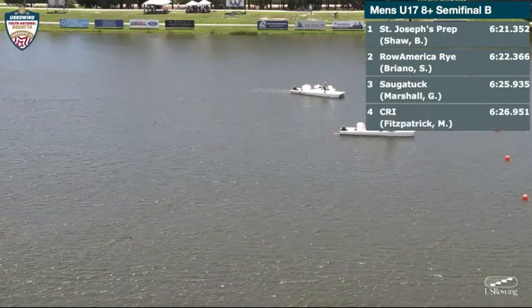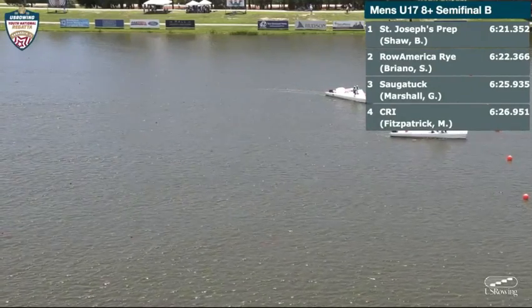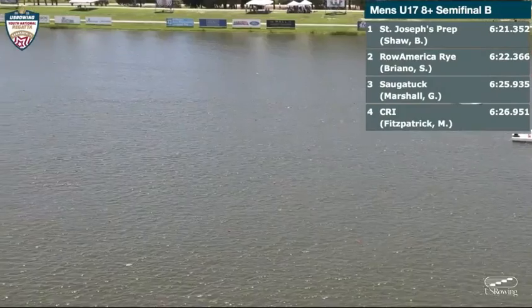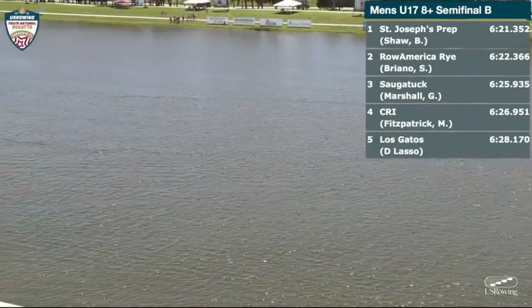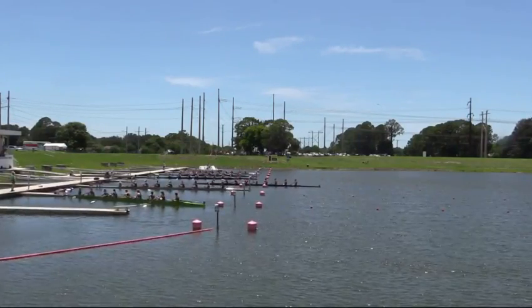We'll send it back down as they probably try to speed it up just a little bit because of that delay — they'll try to shave a minute or two off. Up next, it's the women's under-17 eights. This is semi-final A, so two semi-finals for the women.